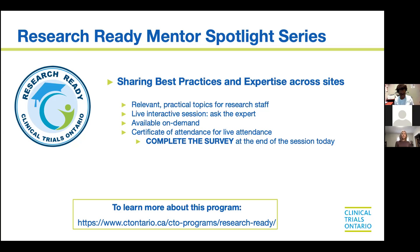For those of you who are less familiar with the Research Ready Mentor Spotlight Series, you could look up on the Clinical Trial Ontario website all kinds of different things we've put together for research coordinators and staff. Specifically, we are looking to share best practices from people who are experts on particular topics, relevant to Ontario and Canadian research staff, and live and interactive during our live sessions. We make this available online on demand.